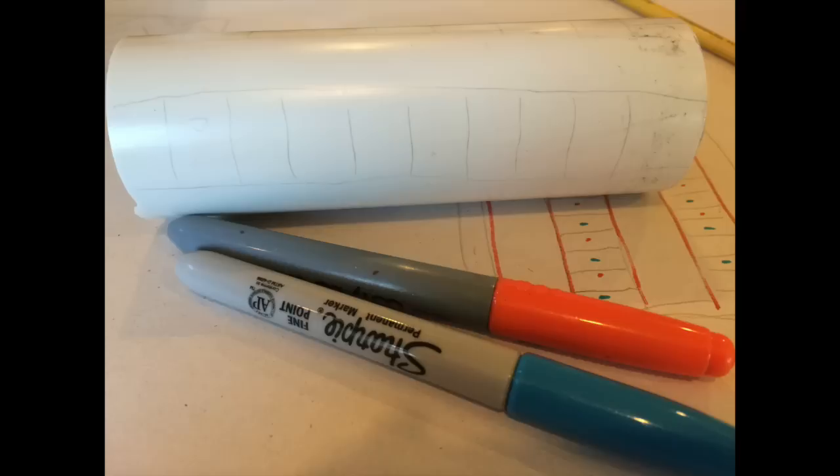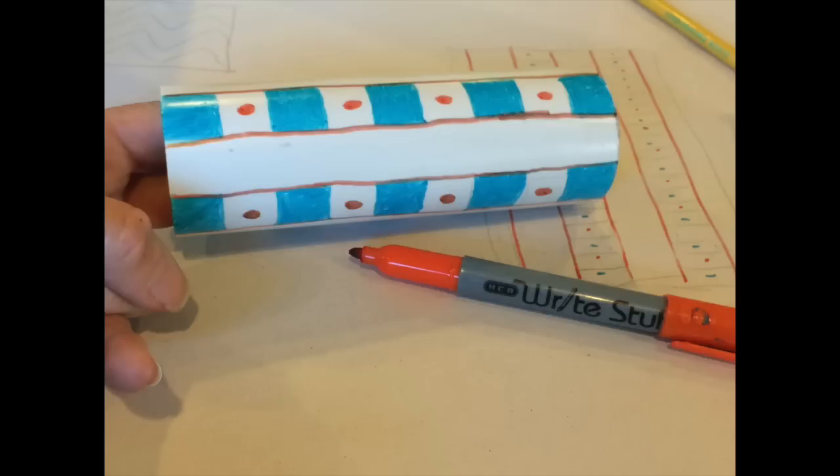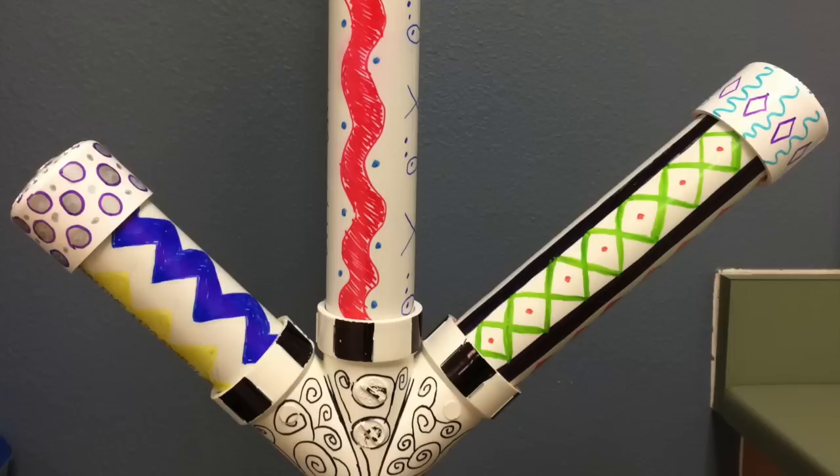Step two: using your sketch as a guide, draw your pattern on your piece of PVC with a pencil. Step three: carefully add color to your piece of PVC following your pattern. When coloring with your permanent ink markers, be careful to hold your piece of PVC by the ends or an area that you have not colored.